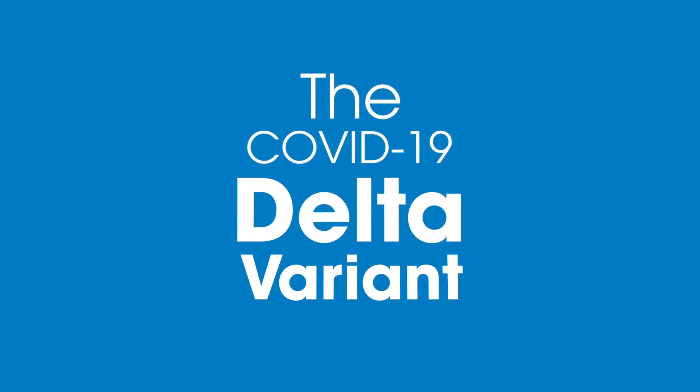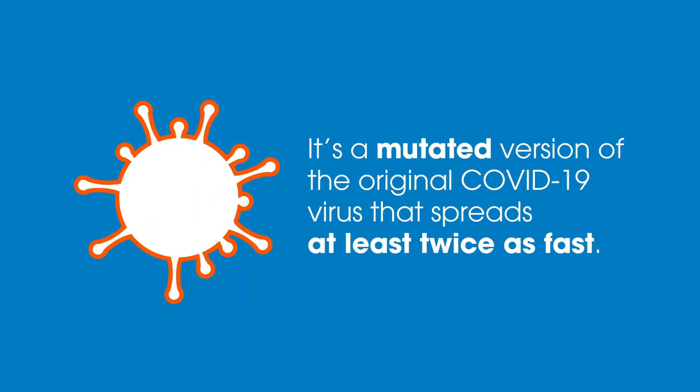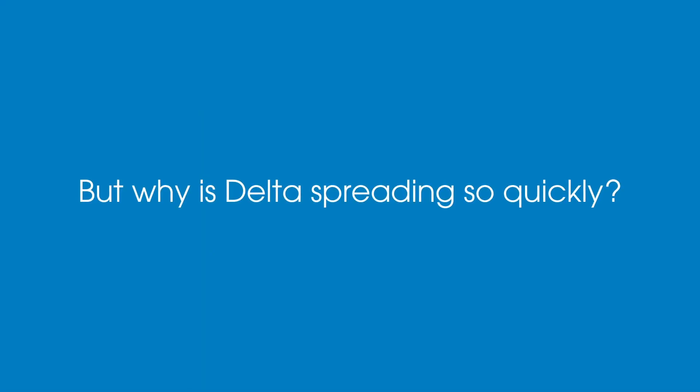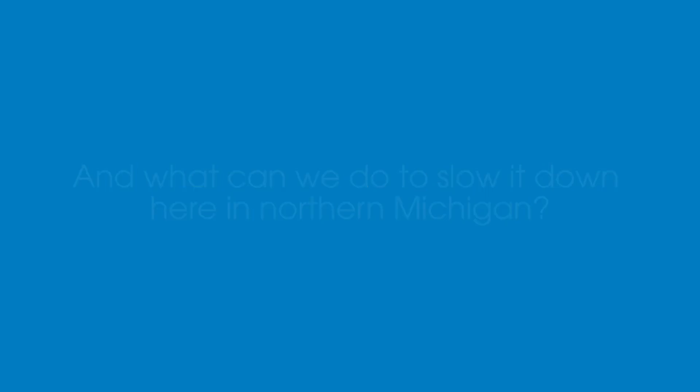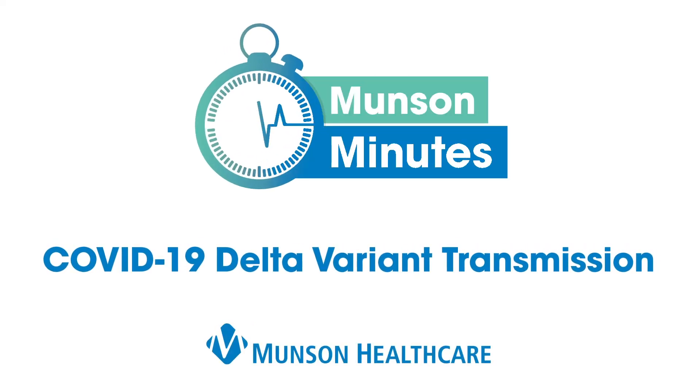The COVID-19 Delta variant is a mutated version of the original COVID-19 virus that spreads at least twice as fast. But why is Delta spreading so quickly, and what can we do to slow it down here in northern Michigan? Find out in this episode of Months and Minutes.